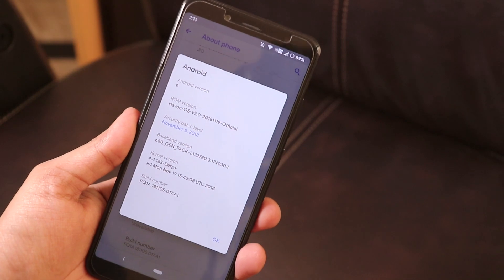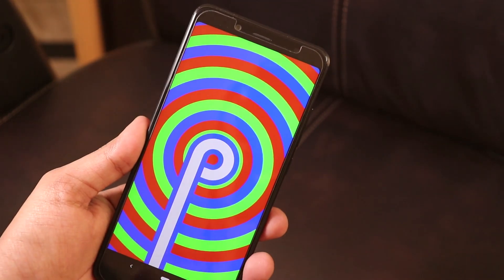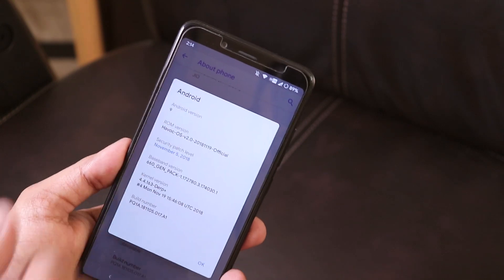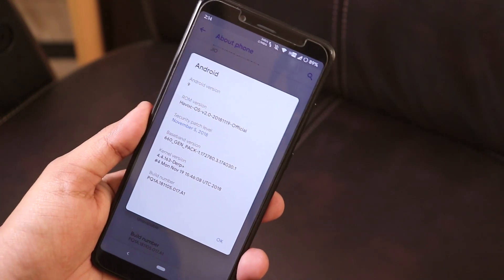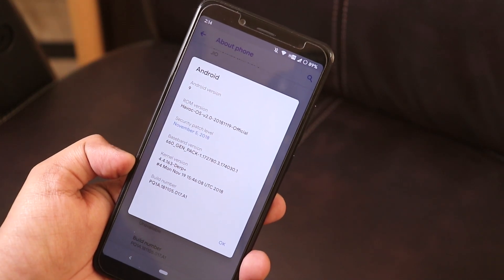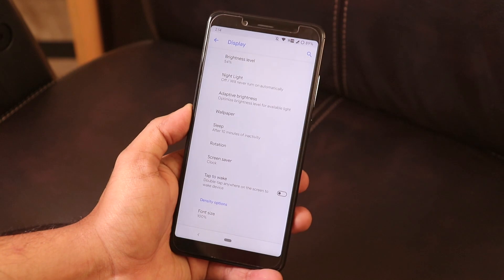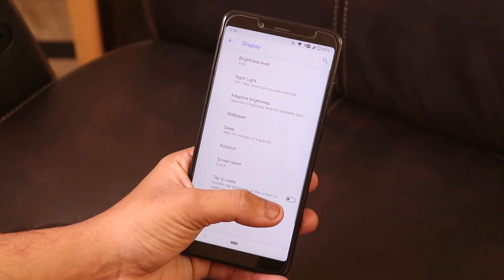Inside the About section, it shows Android version 9 with the Android Pie easter egg. The security patch is November 5th, 2018, which is the latest. The stock kernel is the DARP Plus kernel. If you want double tap to wake functionality, you'll find that option inside display settings.